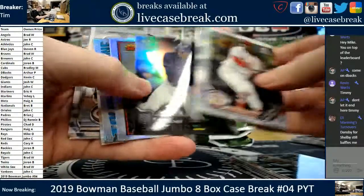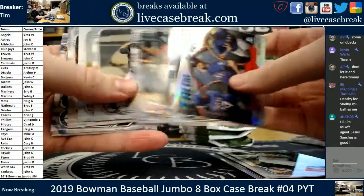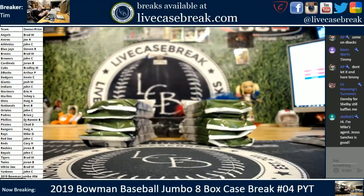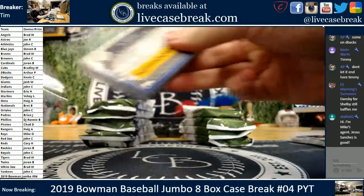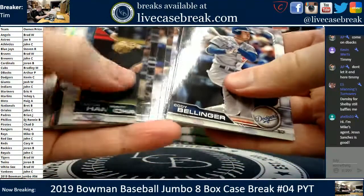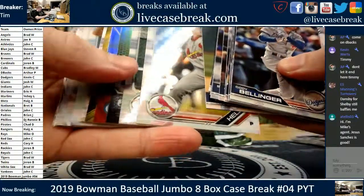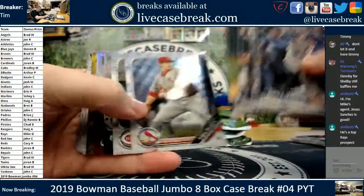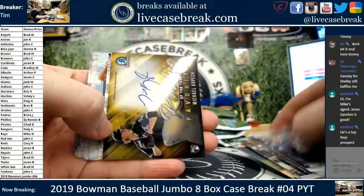Had a couple cards stick to the back here — just want to make sure we get those. Alan decided to stick to the back of the Pipeline card. There we go. Jesus Sanchez is good. Lindor. We got gold — kind of flashing a little super fractor-ish looking gold, but I think that's just regular gold. Halsey, India, Hall, and there it is — Kopech.